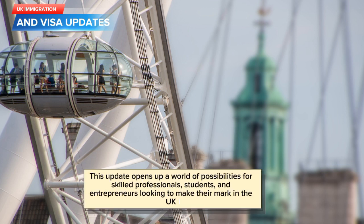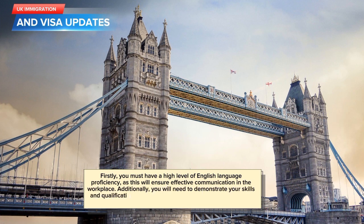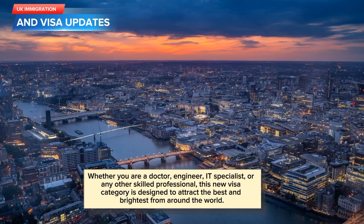This update opens up a world of possibilities for skilled professionals, students, and entrepreneurs looking to make their mark in the UK. To be eligible for the UK work visa without a job offer, you will need to meet certain criteria. Firstly, you must have a high level of English language proficiency, as this will ensure effective communication in the workplace. Additionally, you will need to demonstrate your skills and qualifications, proving that you are a valuable asset to the UK workforce. Whether you are a doctor, engineer, IT specialist, or any other skilled professional, this new visa category is designed to attract the best and brightest from around the world.